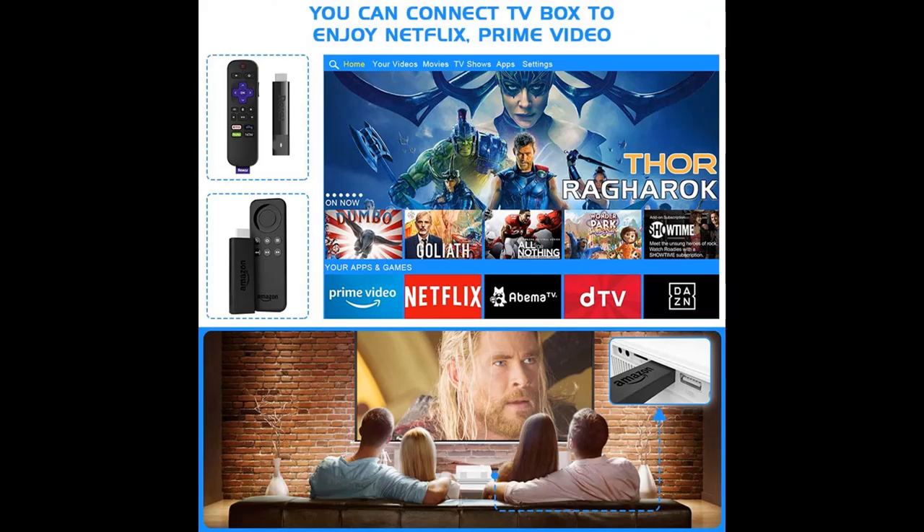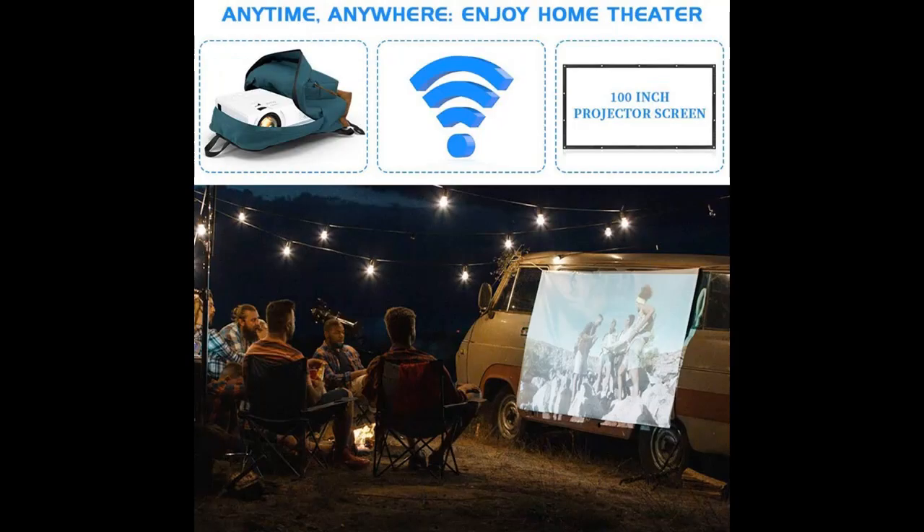Second, we updated the USB connection to synchronize your smartphone by USB cable directly, both for Android and iOS systems, without any extra HDMI adapter. With our Wi-Fi projector, you can enjoy it anytime, anywhere — it makes your life easier and happier.